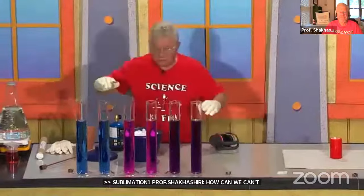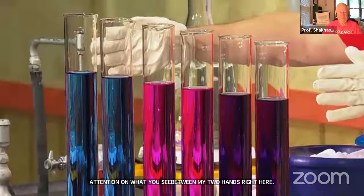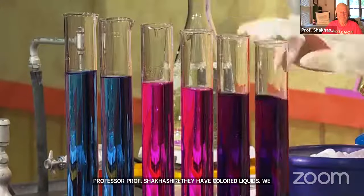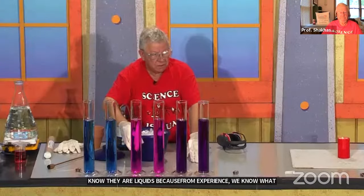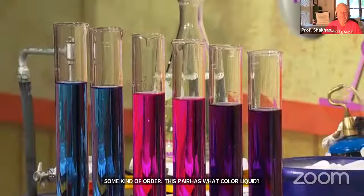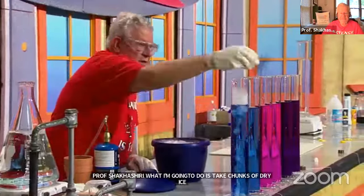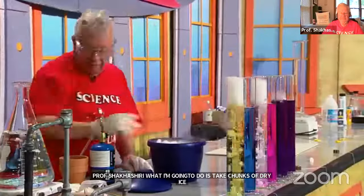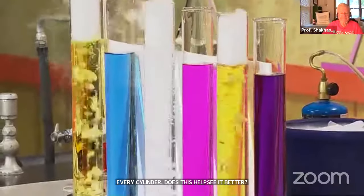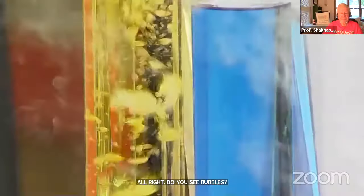Focus your attention on what you see between my two hands. What shape are these objects? Cylinders. How many? Six. They have in them what looks like colored liquids — blue, pink, purple — arranged in some kind of order. I'm going to take chunks of dry ice and drop them into these cylinders, not every cylinder, every other one. Do you see bubbles? Those are carbon dioxide bubbles from the sublimation of dry ice. We see them because gas is mixing with liquid.